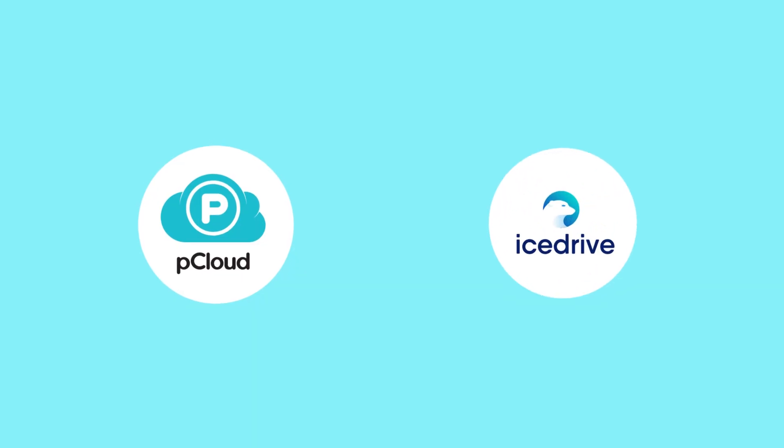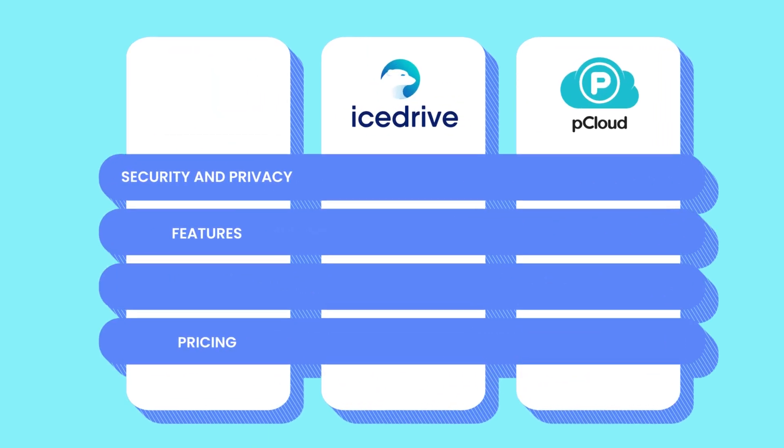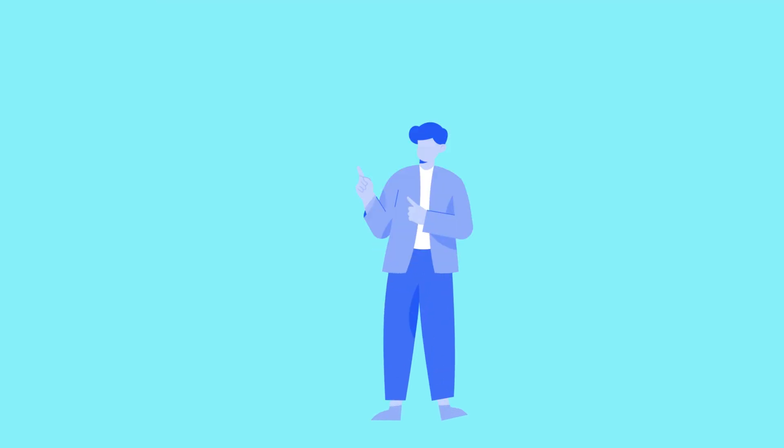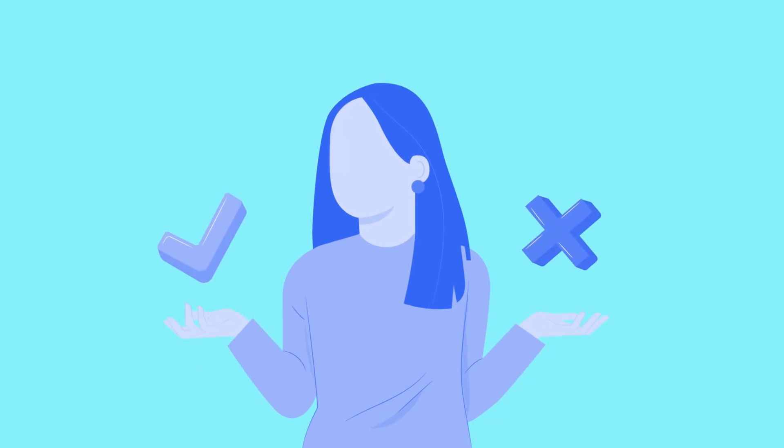In this video, we're putting these two head-to-head. We'll compare their features, security, pricing, and ease of use, and by the end, you'll know exactly which one is the smarter choice for you. And yes, we'll reveal the one crucial difference that might completely change your decision later in the video.